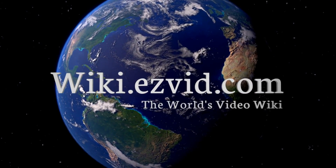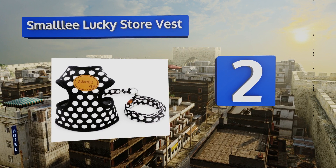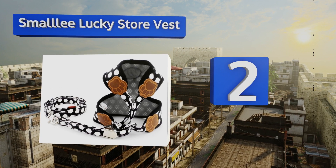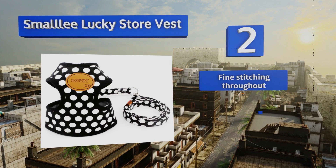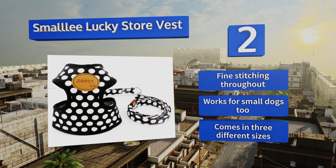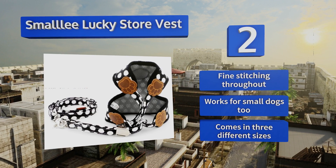At number two, the Smalllee Lucky Store Vest boasts a stylish polka dot design that onlookers will ooh and ah over. It's comfortable to wear with a nicely padded neck opening and can be easily thrown in the wash for hassle-free maintenance. It features fine stitching throughout and works for small dogs too. It comes in three different sizes.